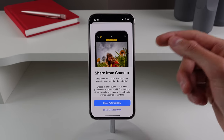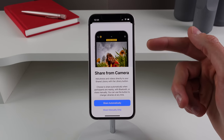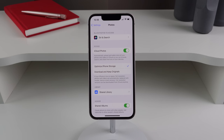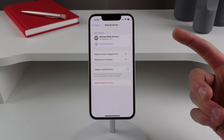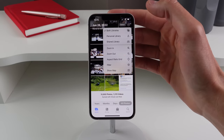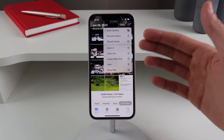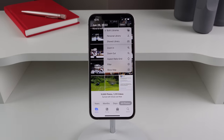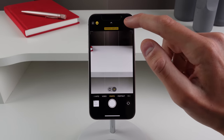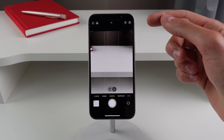Probably the coolest new setting in Shared Photo Library is the Share from Camera toggle. It lets you add photos and video directly to your shared library via a library button inside the Camera, and the camera will automatically turn on this toggle when you're in the vicinity of people in your library. In the Photos app, tapping the menu at the top right lets you switch between Personal Library and Shared Library. Inside the Camera app there's also a toggle at the top left to switch between Shared Library and Personal Library.